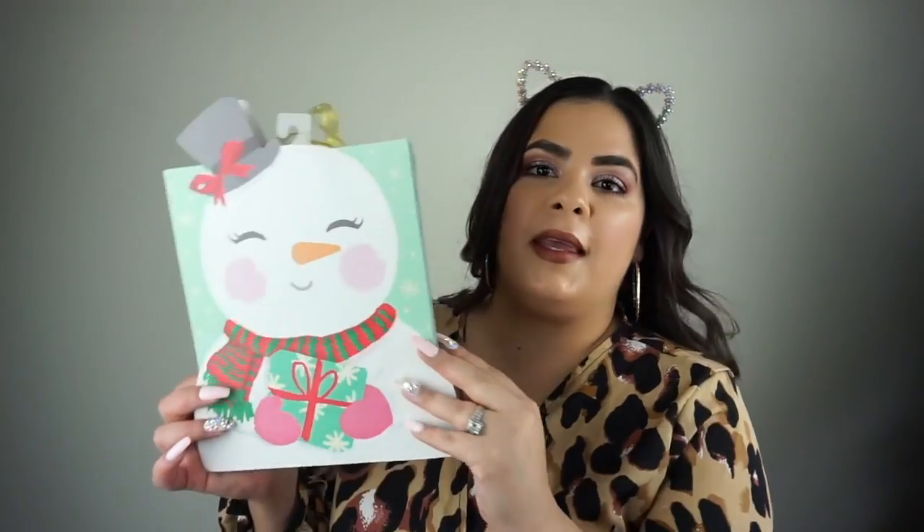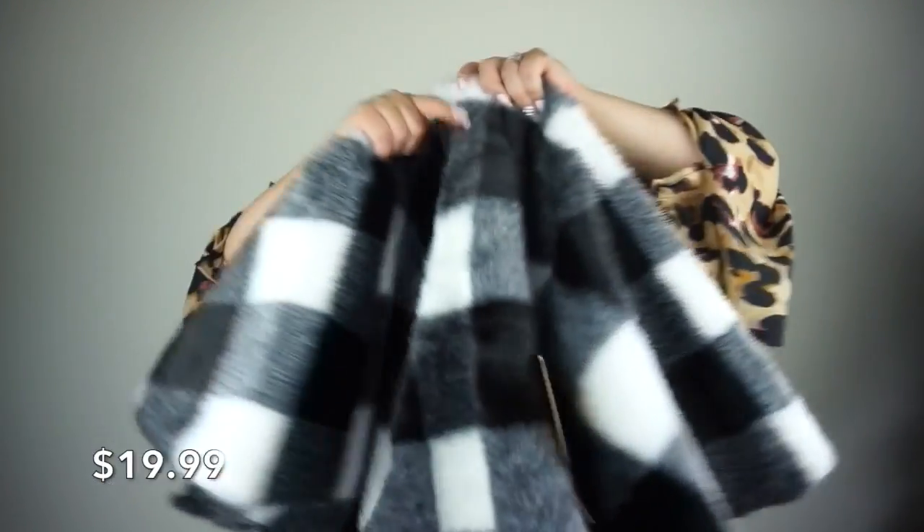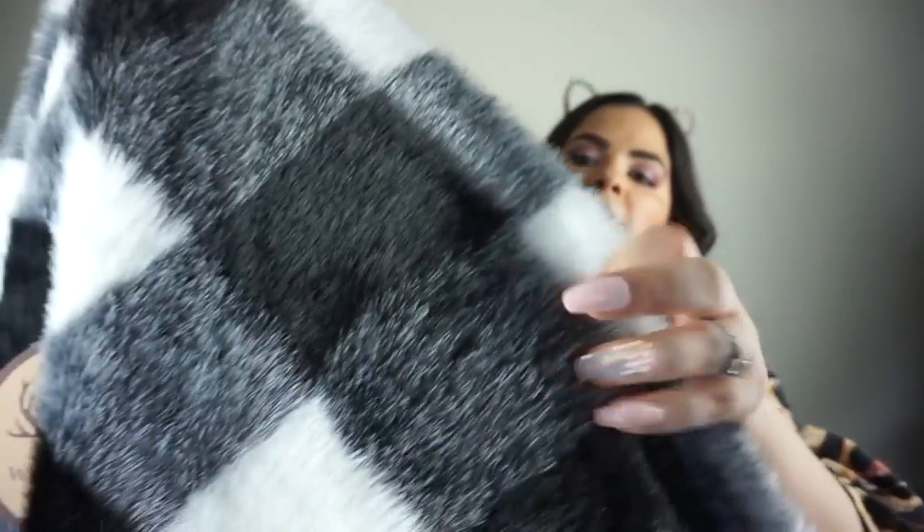I found this really adorable snowman gift bag on clearance for one dollar. I love buying these things because next year you can always use them. I love baking during the holidays — really I love baking anytime. I found these beautiful cookie stamps on clearance for three dollars with really nice prints. And then I found this beautiful tree skirt. I kind of have a theme going with black and white, so when I saw it I wanted to pick it up and see how I'd style it.